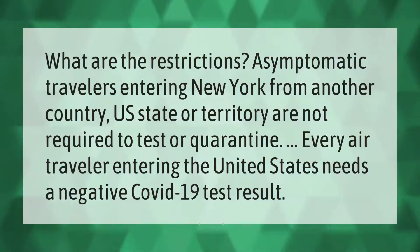What are the restrictions? Asymptomatic travelers entering New York from another country, U.S. state, or territory are not required to test or quarantine. Every air traveler entering the United States needs a negative COVID-19 test result.